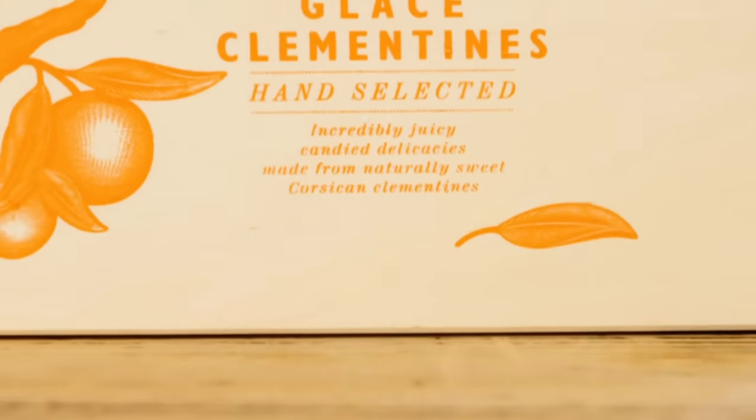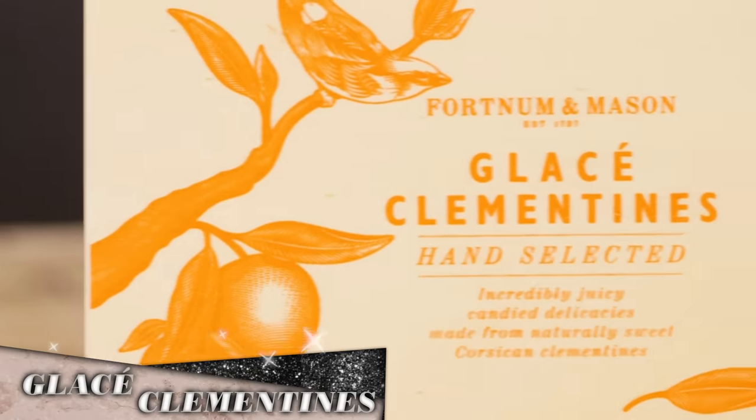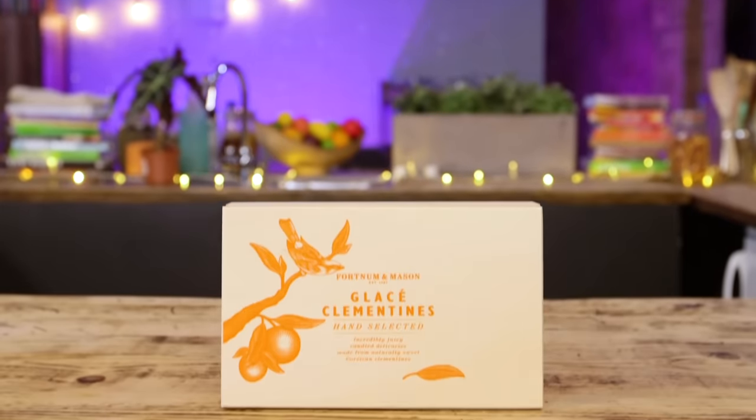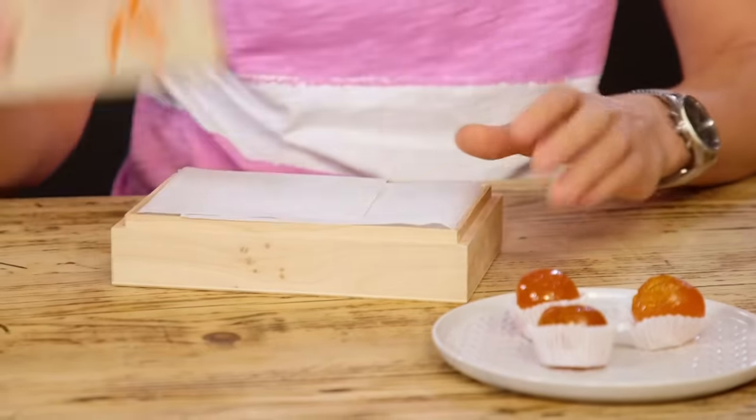These are glacé clementines in a wooden box. Handmade in France, luscious clementines come from Corsica and take two weeks to candy. They're first cooked and then steeped in sugar solutions of increasing strength for many weeks until they are sumptuously sweet. This is what I was expecting — I think they're meant to be kind of after-dinner treats.